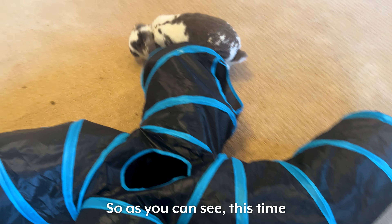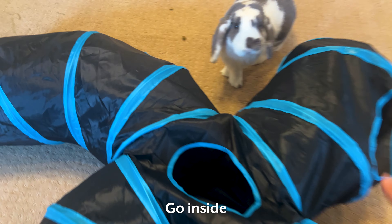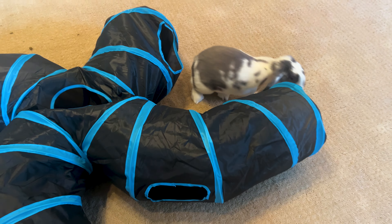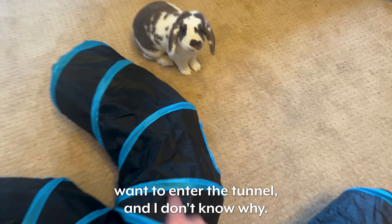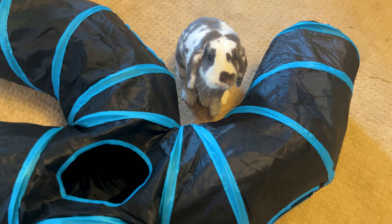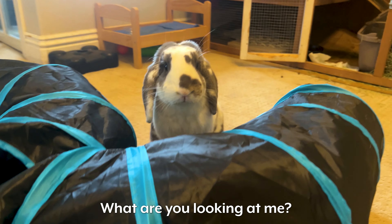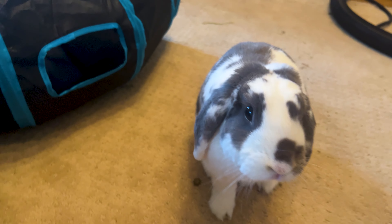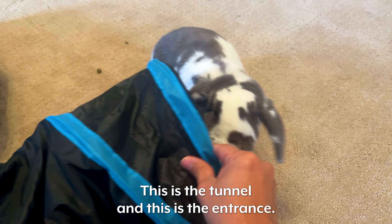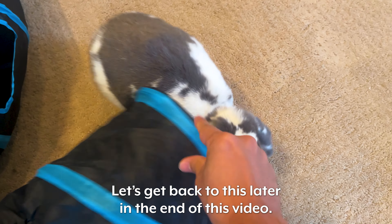So as you can see, this time I got the cat tunnel, because the tent was so small that I decided he needs something bigger. Go inside! Here, you don't see the entrance? For some reason he doesn't want to enter the tunnel and I don't know why. Look at this cute face. What are you looking at me for — go inside! Don't follow me. Let me show you again — this is the tunnel, this is the entrance, and you're supposed to go inside. Let's get back to this later at the end of this video.